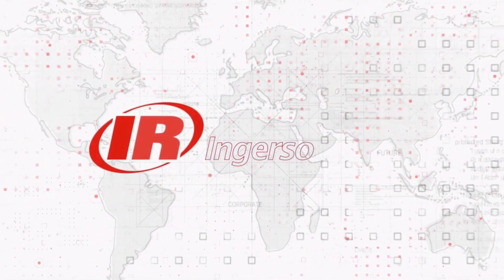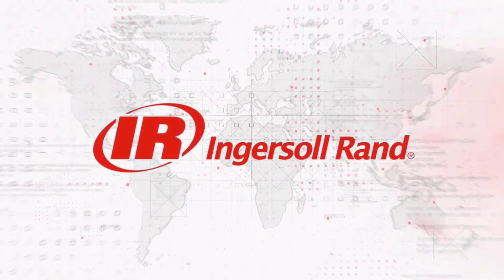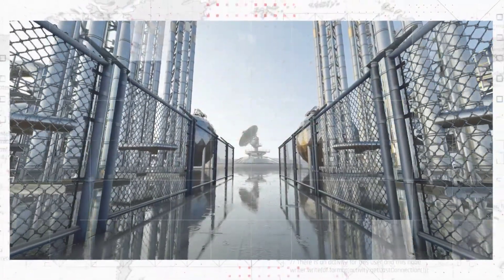Innovation isn't just an event, it's an ongoing process. At Ingersoll Rand, we evolve with this process, constantly pushing the boundaries of what's possible.